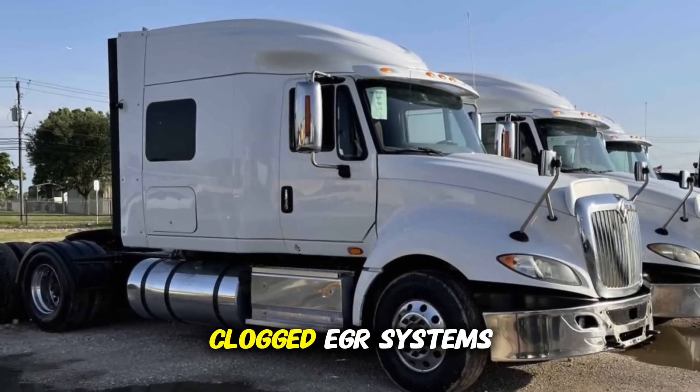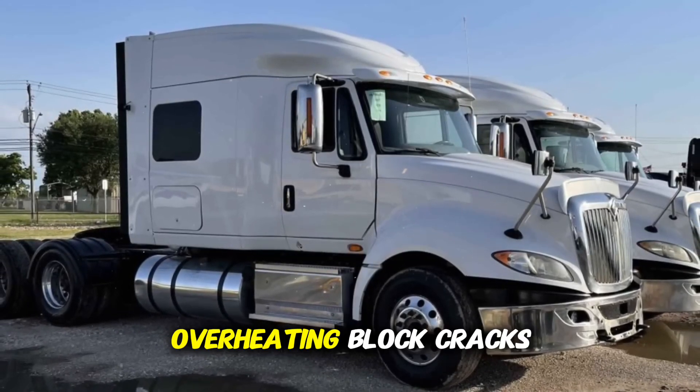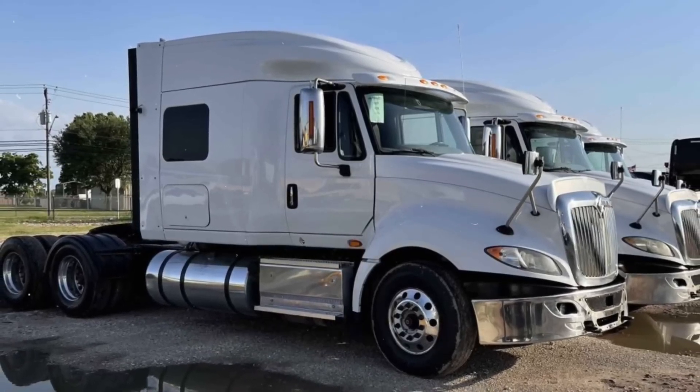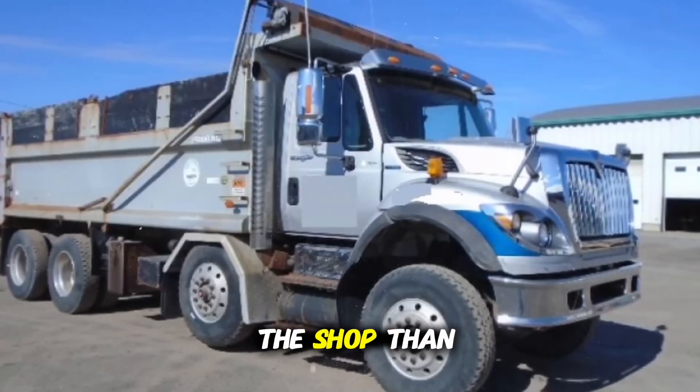The problems were numerous: clogged EGR systems, constant regenerations, overheating, block cracks, warped cylinder heads, and chronic oil leaks. Many truck drivers report that the engine spent more time in the shop than on the road.